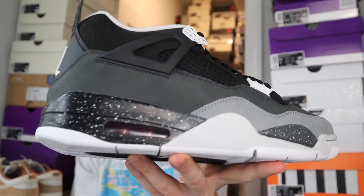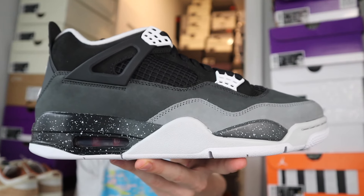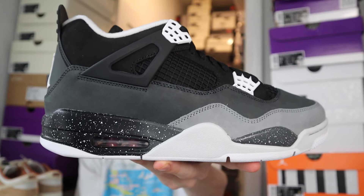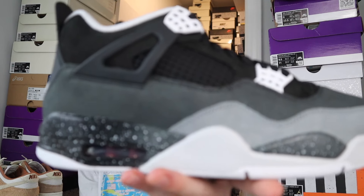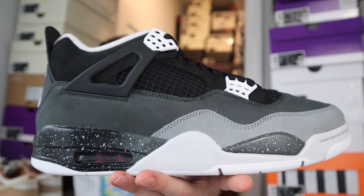I hope you all enjoyed this slightly earlier review for the Jordan 4 Fear. Let me know your thoughts on this one in the comments — are you going to be copping or dropping? For me, it's a cop. It's a really clean pair and easy to wear. It's kind of similar to the White Thunders in terms of the white and black, but there are a lot of different elements to this shoe, and that's why I like it. Absolutely going to be one for these.